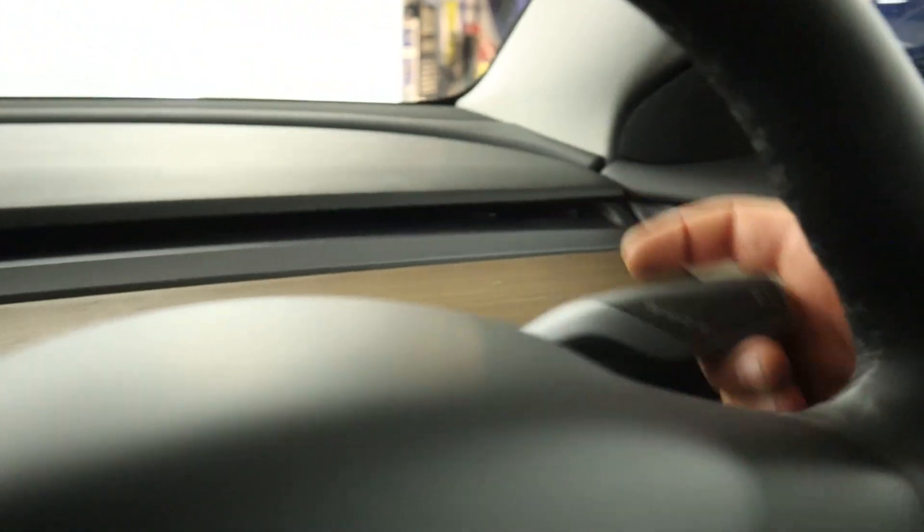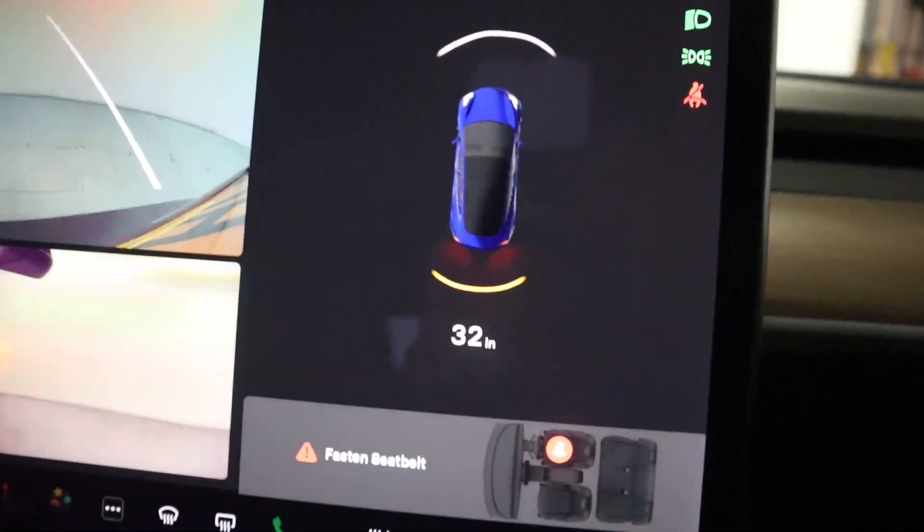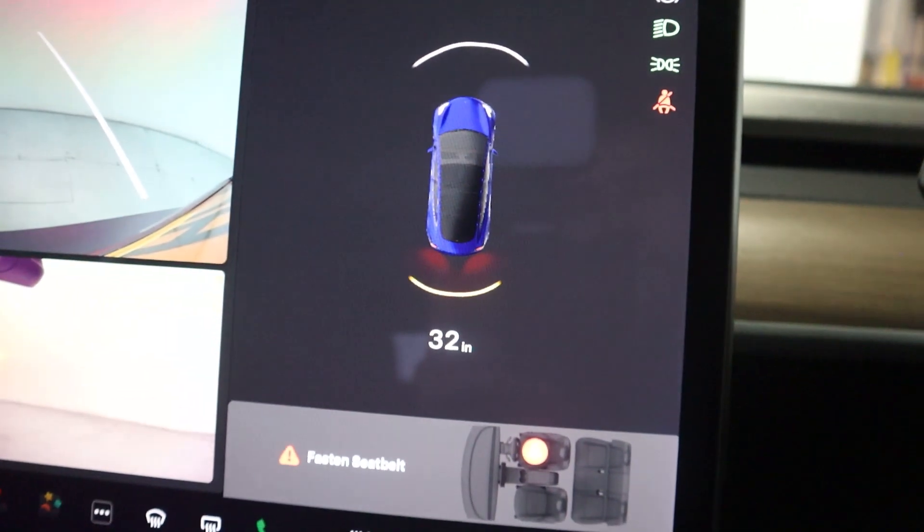Putting the vehicle into reverse brings up its rear camera and side cameras. And as you can see here, you've actually got a unit of measurement depending on how close you are to an object.